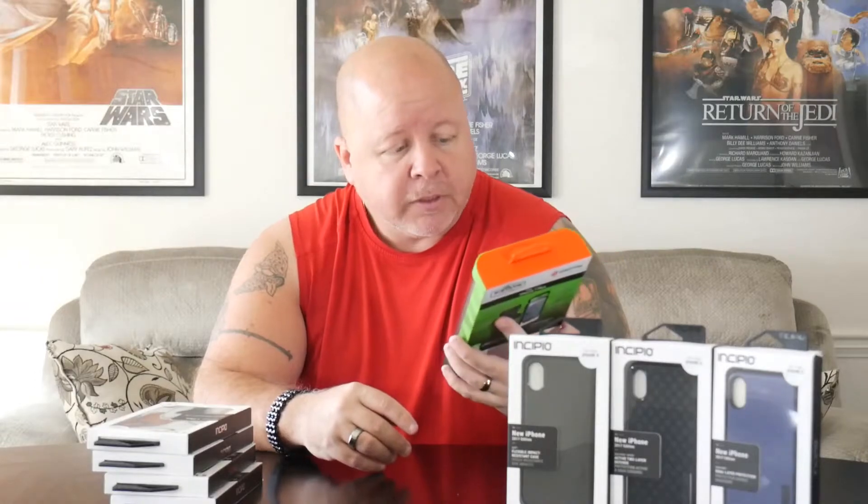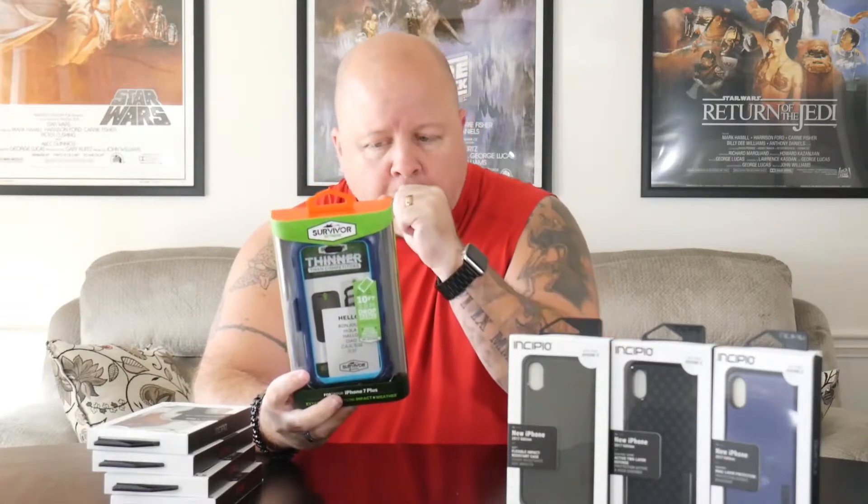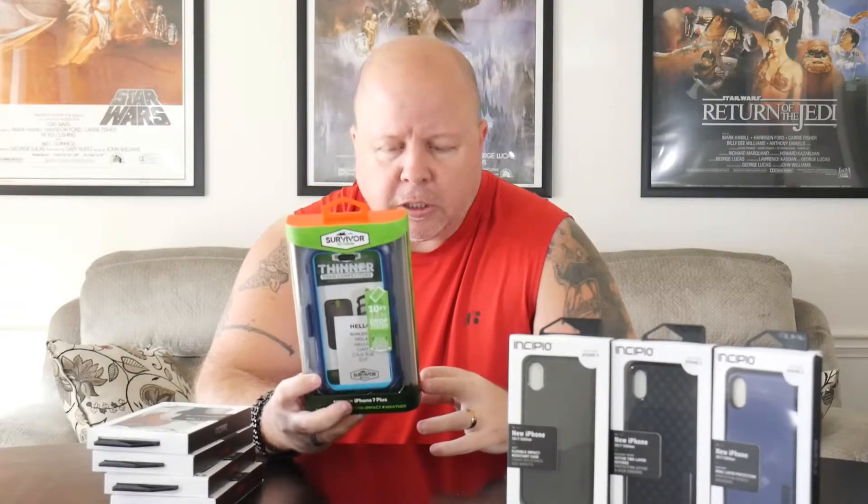They also sent me something from Griffin Technology — I think Incipio either owns them or works with them. This is called the Survivor Extreme and it's basically an OtterBox-style case. It comes in blue and comes with a holster clip. The case is two parts.